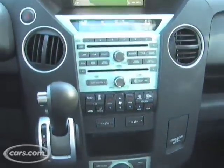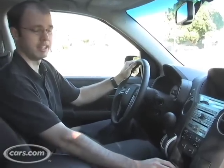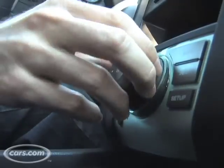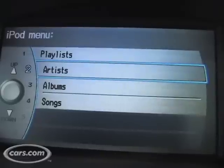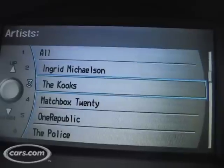They've also reconfigured the center console, and you can see in this Touring trim level it has Honda's new knob-based navigation system. This knob is used to control functions for the navigation as well as the audio system.